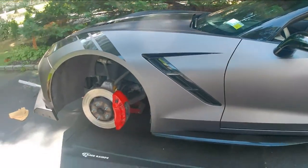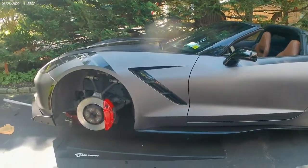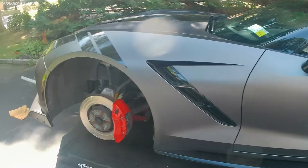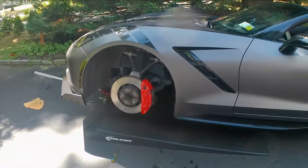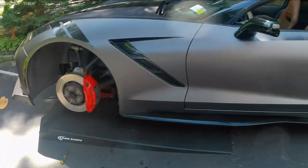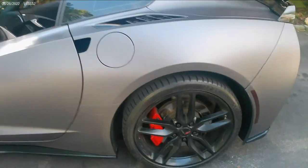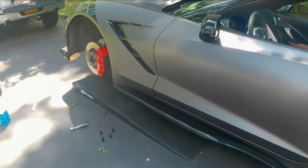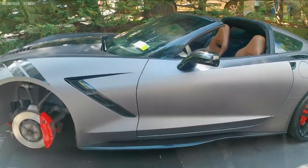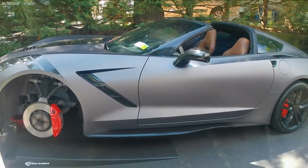You still get a dry sump oiling system, you still get the Z51 suspension package, and on top of that you get a Brembo brake package right from the factory. The older C6 Z06's brake calipers are actually made by TRW — a six-piston caliper. Everyone thinks they're Brembo but they're really not, though at the end of the day it's still a six-piston caliper on a factory sports car, which is amazing.